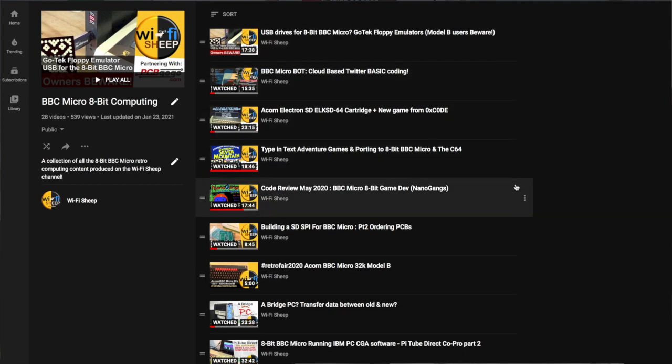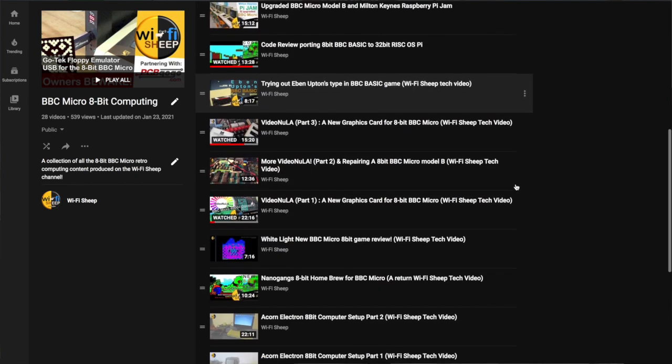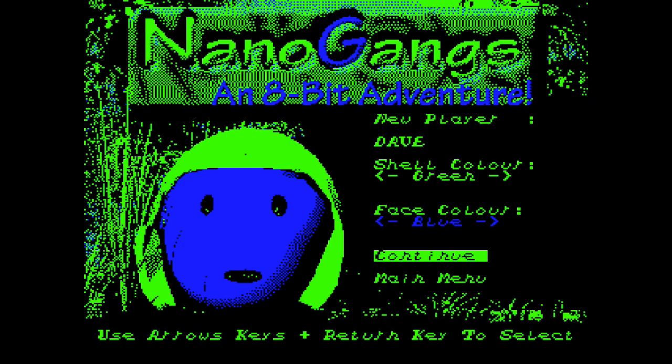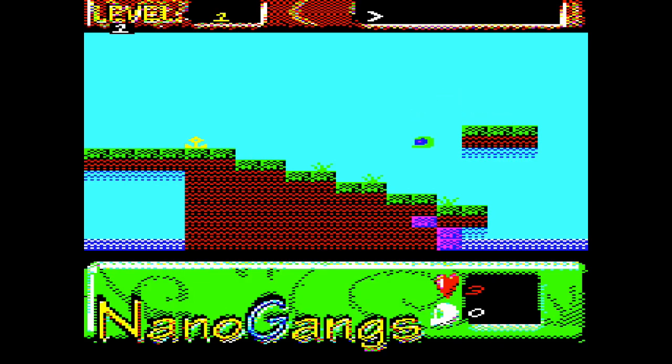Well, that brings us more or less to the end of our nostalgic tribute to 40 years of the Acorn BBC Micro. If you haven't done already, do subscribe to us here on Wi-Fi Sheep and do check out our BBC Micro 8-bit playlist, which has all the projects, restoration work, and also programming projects I've been doing for the BBC Micro, including Nanogames, which is my own 8-bit platformer game written entirely in BBC Basic. As always, thank you so much for your company — don't forget to like and subscribe and I will see you real soon right here on the channel. Until next time, bye for now.